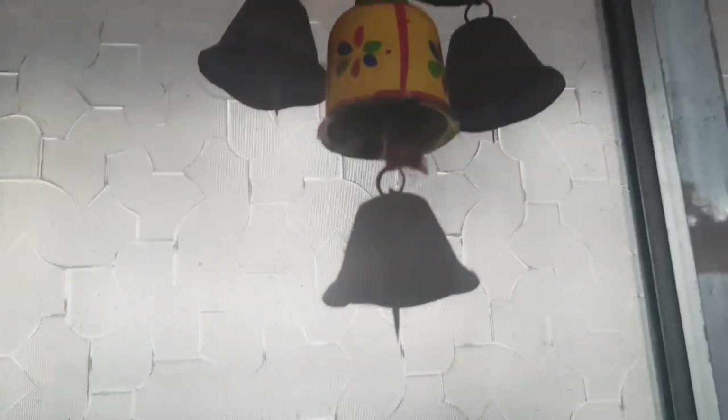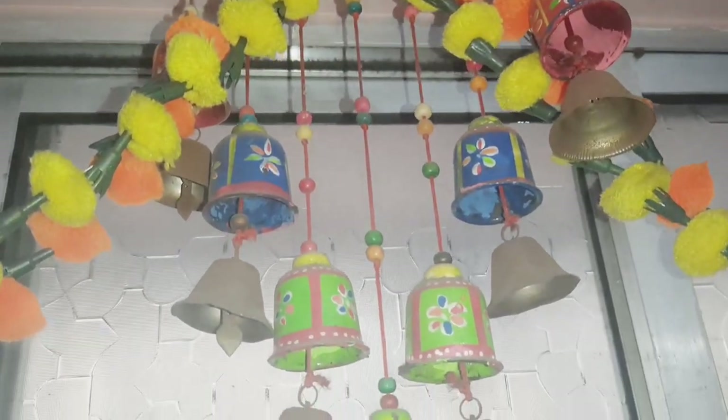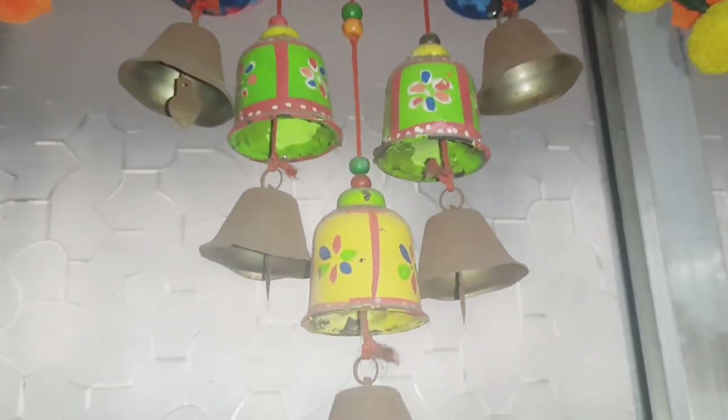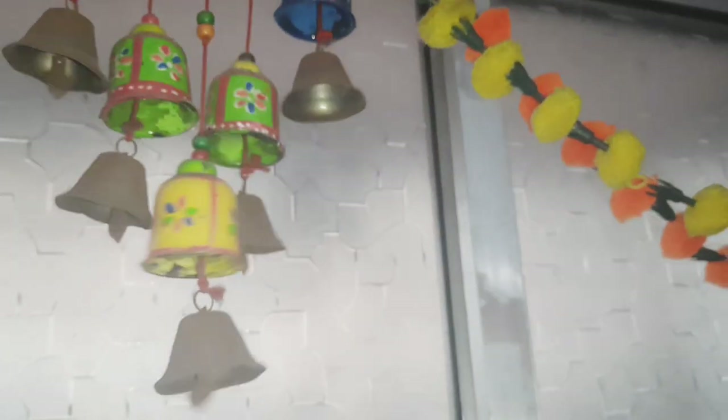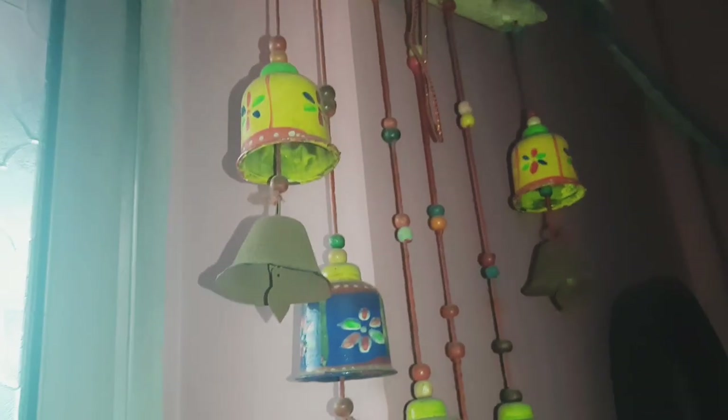So let's go to my next collection. This is my Crafted Decorative Bale Wall Hanging. It can be found on Amazon, Etsy, India Mart, Meesho, and other sites.